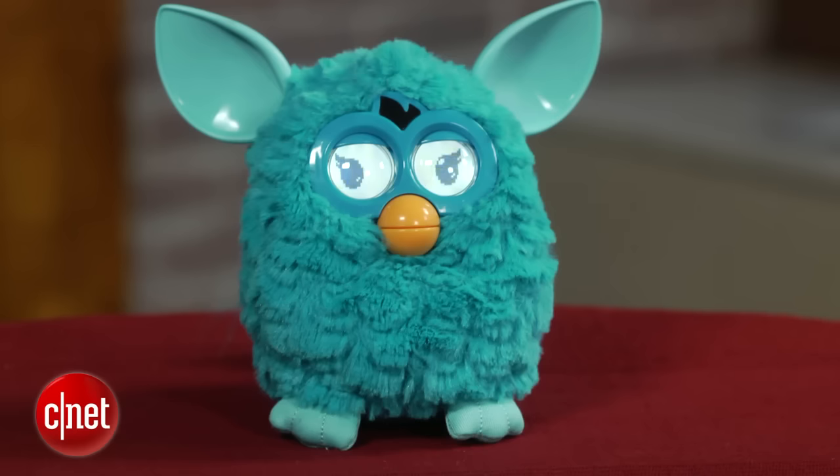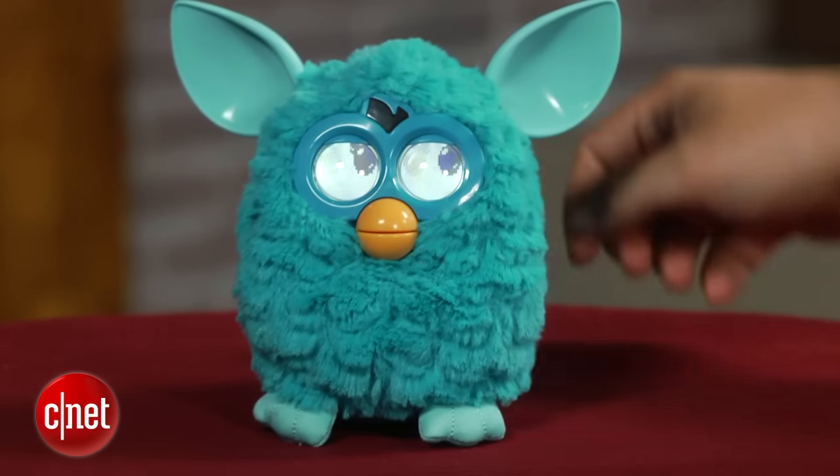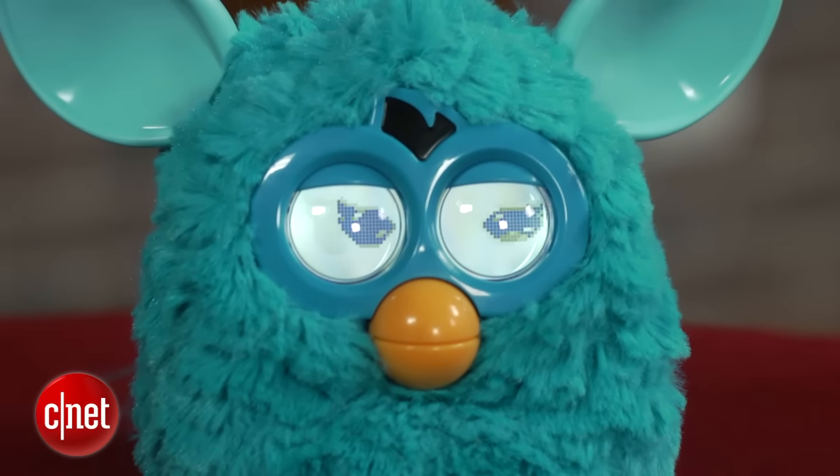Now it's 2012 and Hasbro is re-releasing the still very loud and very needy Furby, but in a new form — a little more roboticized with more sensors and eyes that are lit-up LCD screens instead of the Mogwai-like animatronic ones that were before.